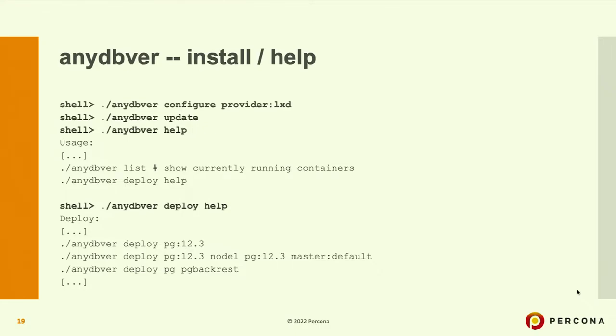Running NDPVR help will list all available commands. NDPVR accepts subcommands like list, deploy, destroy, etc. To get help on a specific subcommand, use NDPVR, then the subcommand, then help. The deploy help will give you a very long list of all possible deployment scenarios. You can pipe and grep for pg, postgres, PMM, or whatever you're interested in.